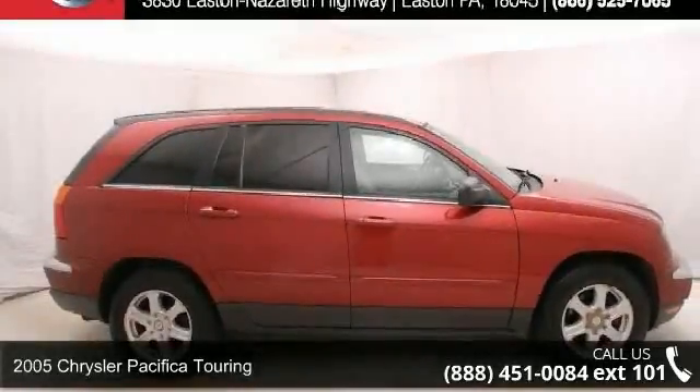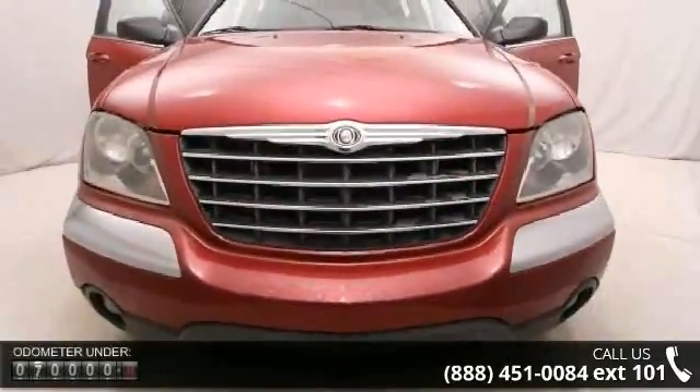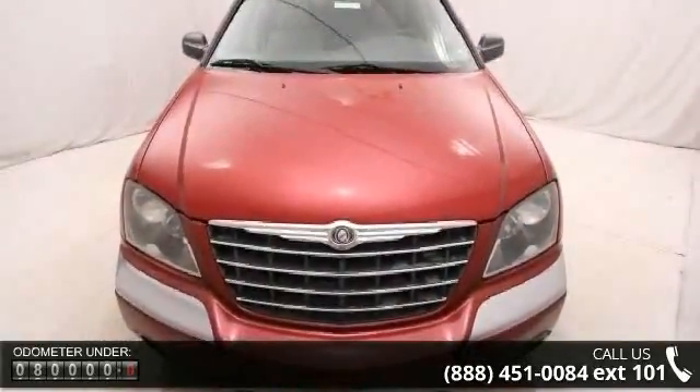Step into the 2005 Chrysler Pacifica Touring. If you are looking for a first-rate auto, this one could be yours today. This vehicle comes with a reliable six-cylinder engine connected to a smooth shifting automatic transmission.